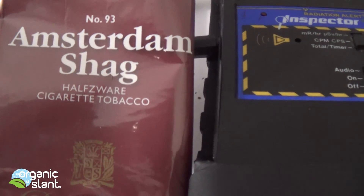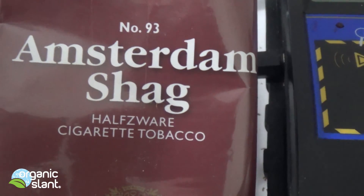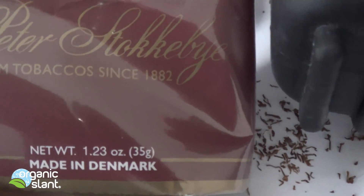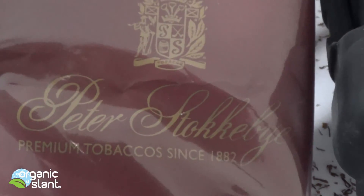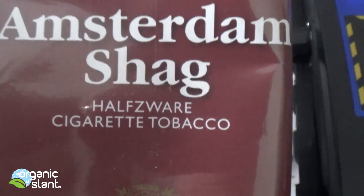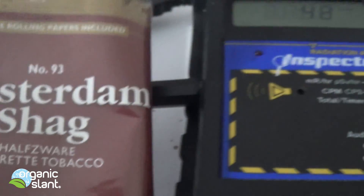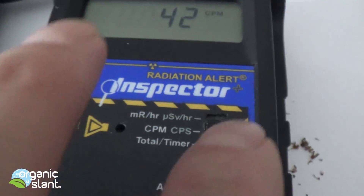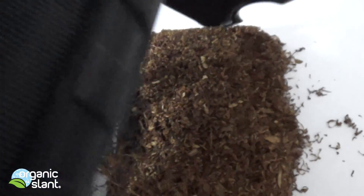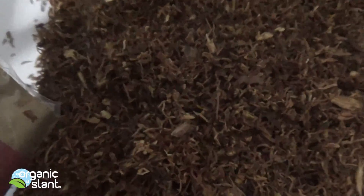January 23rd, 2016. Here's a request to test some cigarette tobacco made in Denmark. It's this Peter Stokeby — however it's pronounced — number 93, Amsterdam Shag. It's a little pouch, and that is the culprit. Here's the first reading just on the tobacco itself.